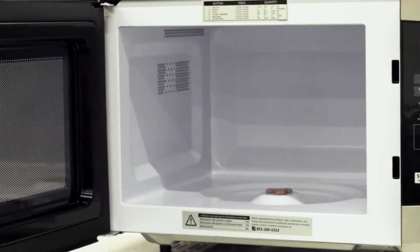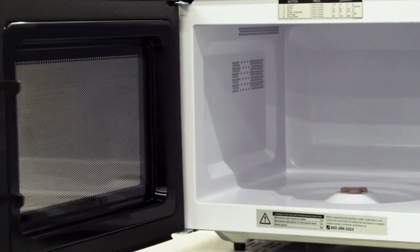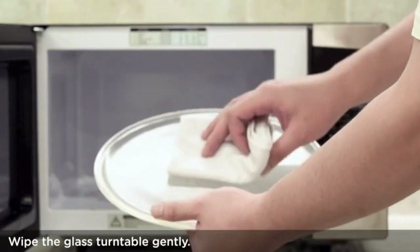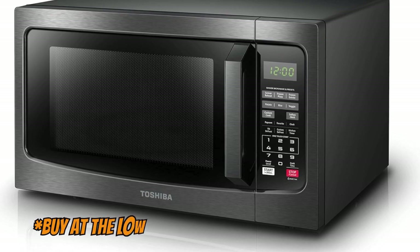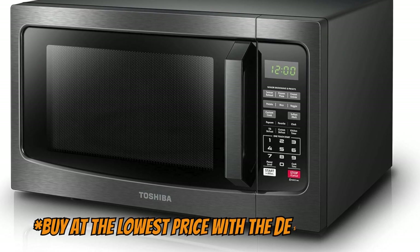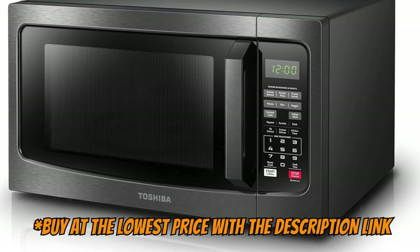If additional cooking time is needed while the microwave is running, press the start button to add another 30 seconds of cooking time. Additionally, it features 10 power settings, time and weight defrost, and several other preset food options.